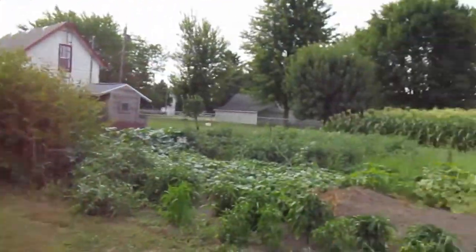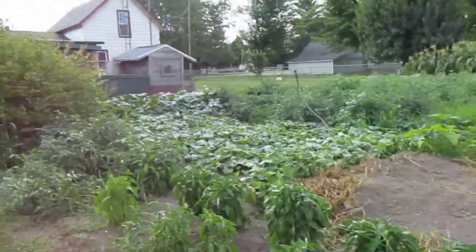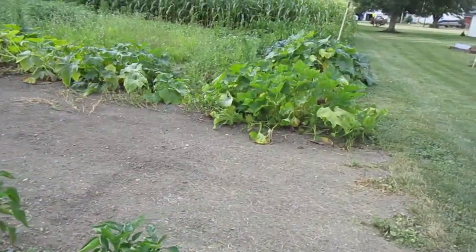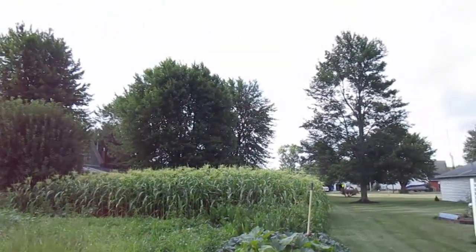We had green beans and those have all been picked, eaten, canned, and frozen. Anything that is not used is put back in a compost pile and it's put back into the garden. This is the healthiest garden I've ever seen.